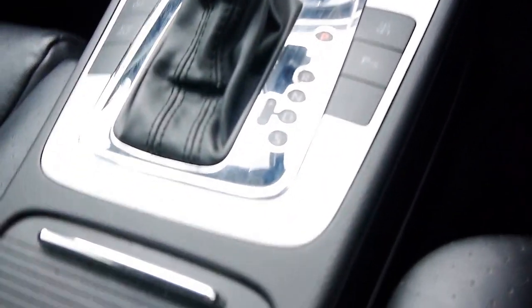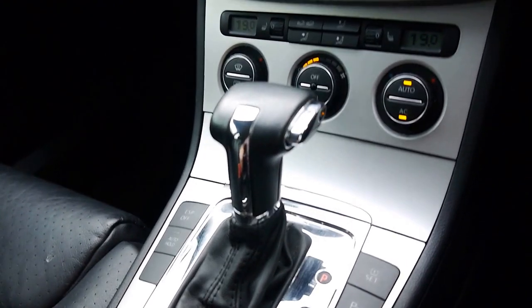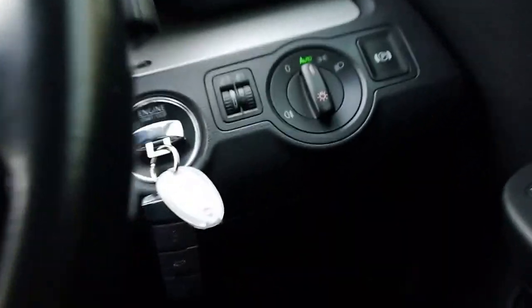Now as you know, Volkswagen have not had a good week, but we're pretty happy to say that this is a pretty good car and hopefully it's not going to affect your decision. It's got cup holders, heated seats, cruise control — they're just a lovely car.